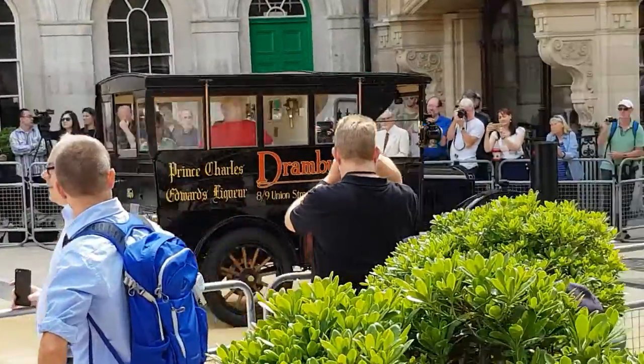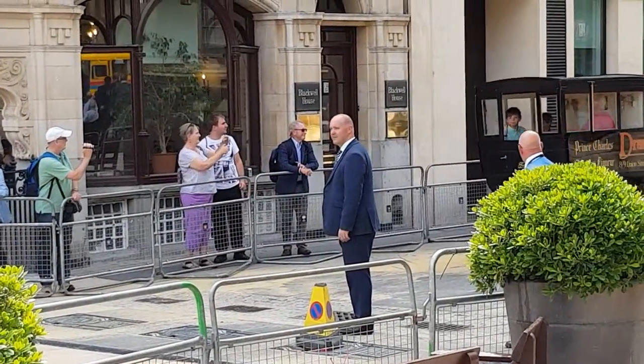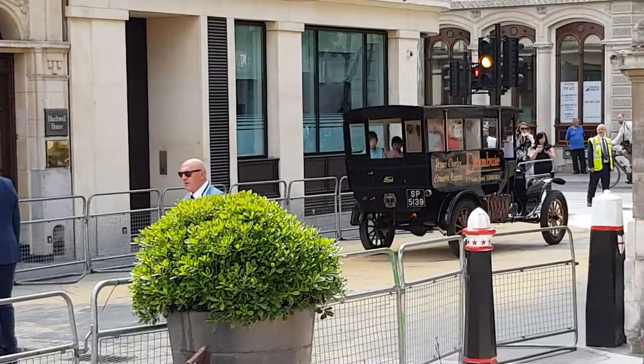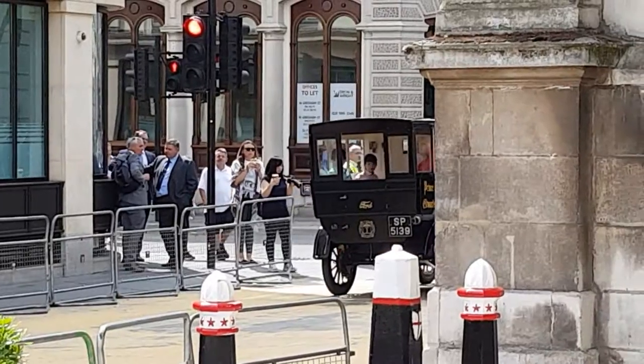Coming up next is the Transit Minibus from 1986. This Ford Transit Minibus operated from the Oval, Taunton and Wayland Festival host during its 13-year career with Southern National.